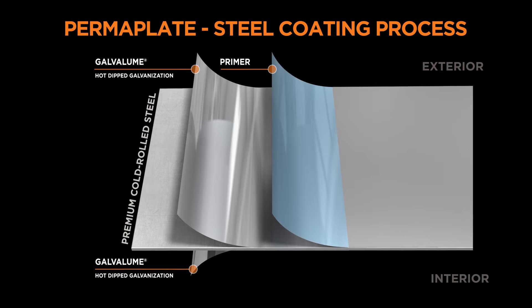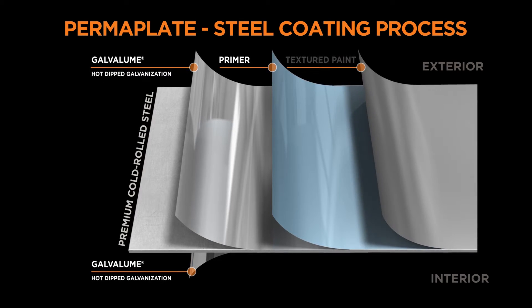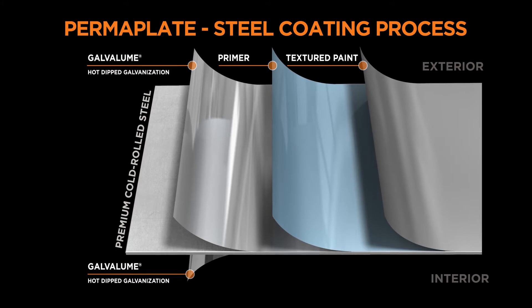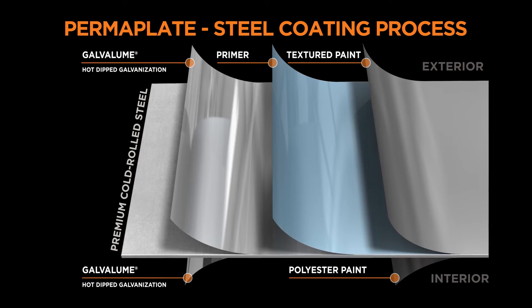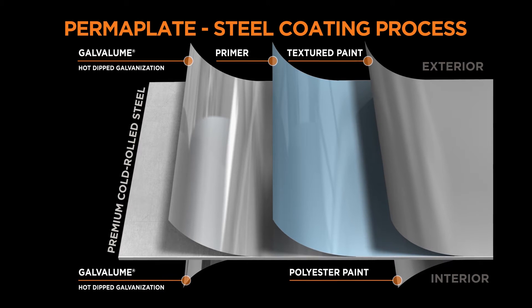Our polyester based primer is added for even better corrosion resistance. The final coating to the exterior of the steel is a premium textured paint with a stylish matte finish that resists scuffs and scratches. We coat the inside of the steel with a premium polyester paint to make sure all surfaces are protected.